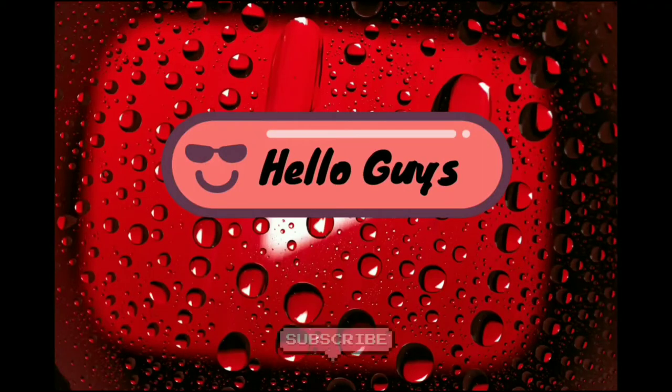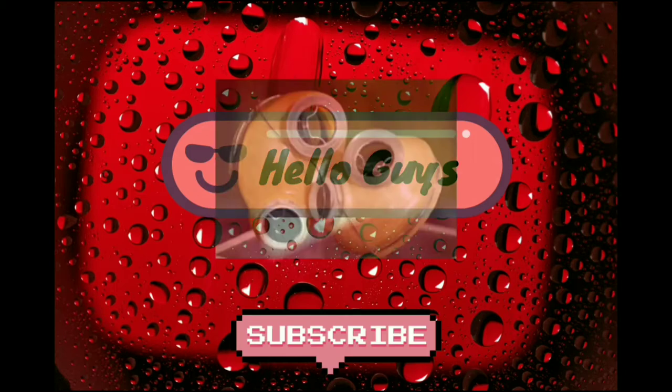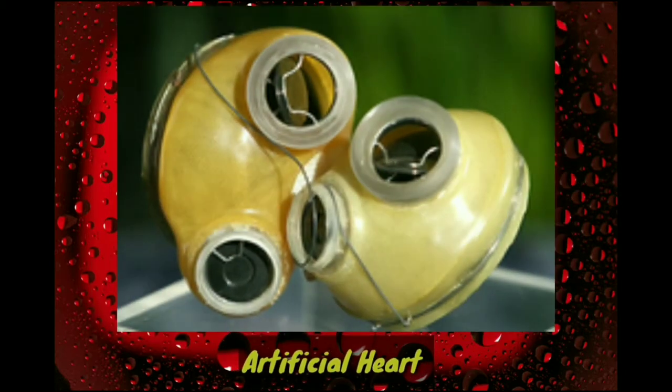Hello guys, welcome to my YouTube channel. Today you will learn some interesting things about the artificial heart. Do you know who invented it? If you don't know, then don't worry about it — you will learn after watching this video. Let's begin.